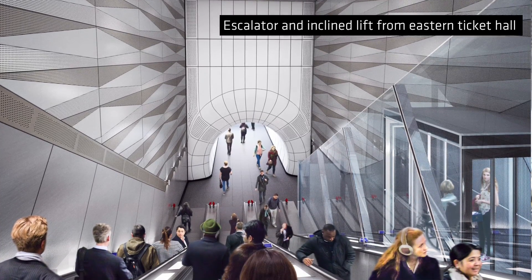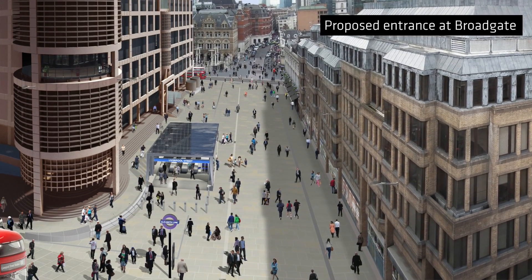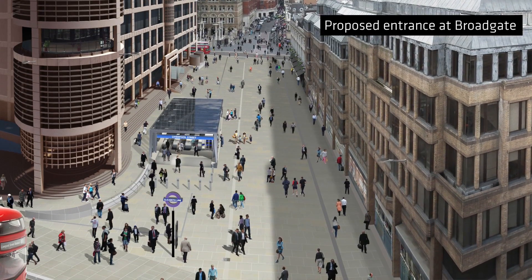At Broadgate, at the eastern end of the station, the new ticket hall is below ground, and what we've created is a new glazed canopy that sits up above ground and acts as a beacon to the station entrance itself. That will be illuminated at night and will be very much a pathfinder to the station entrance. We've set up a series of stainless steel portals that fan out and mimic the architecture of the ceiling, so we bring some of the architecture of the below-ground area through the design of the glazed canopy.